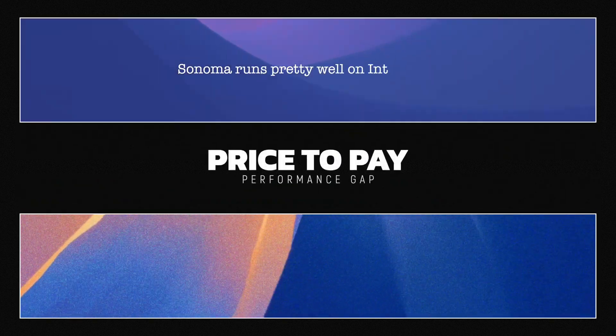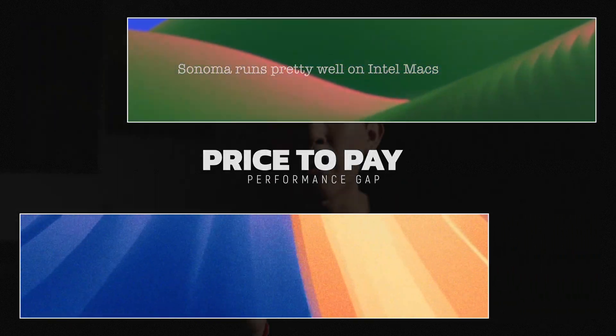However, that big difference will come with a price, and that price is performance — and that is our second difference between macOS Sonoma and macOS Sequoia.